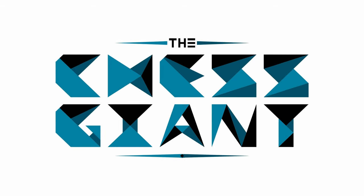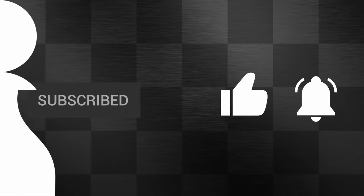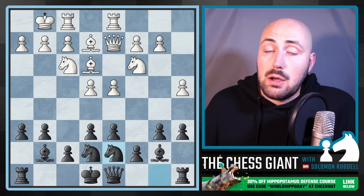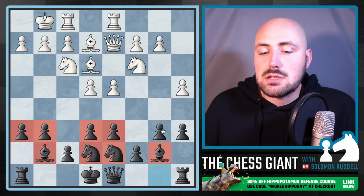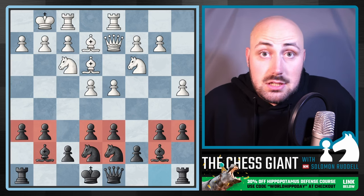Now let's start out with the question for those of you that don't know what the heck the hippo is — maybe this is your first time. What is it? Well, let's look at the following position. This is the setup that we're trying to get. We're trying to fianchetto both of our bishops, tucking our knights on e7 and d7, and putting six pawns on the sixth rank. There are going to be rare exceptions, but most of the time you're going to get this exact setup — two knights tucked, two bishops fianchettoed, and six pawns on the sixth rank.